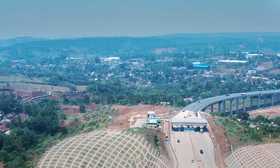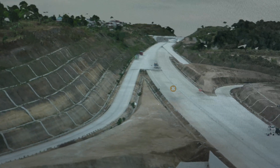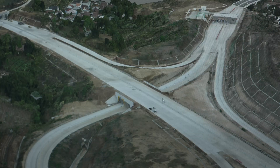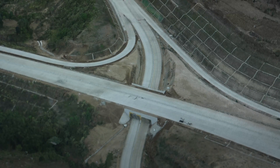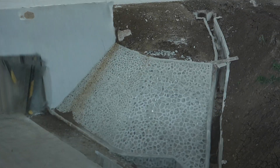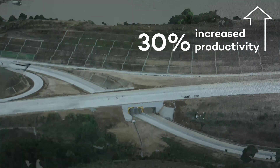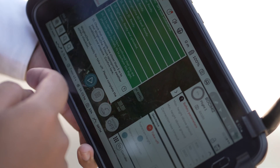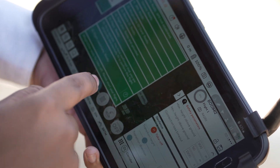Wingtra 1 has significantly accelerated earthwork operations by providing data acquisition speeds four times faster than conventional methods. It delivers highly detailed accuracy with errors less than 10 centimeters, enhancing earthwork productivity by 30%.